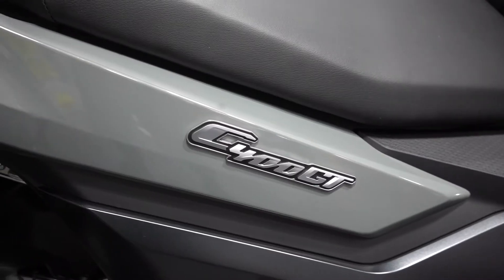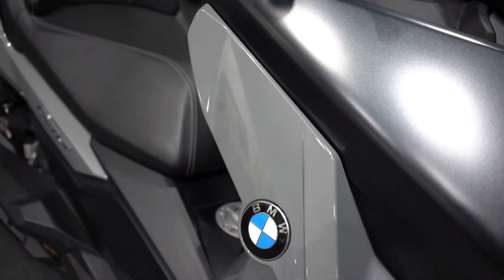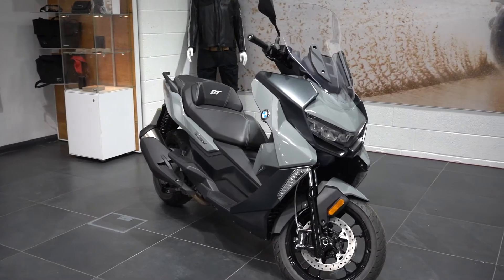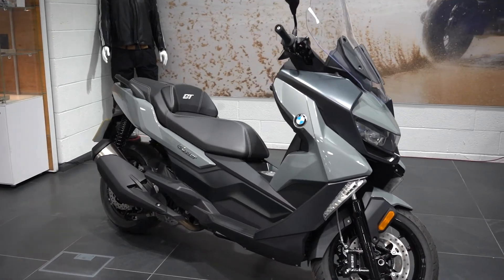The C400GT is aimed more towards the touring side of riding, making it more ideal for a trip to the coast or possibly over onto the continent. It also features a taller screen to protect you from the wind and weather.